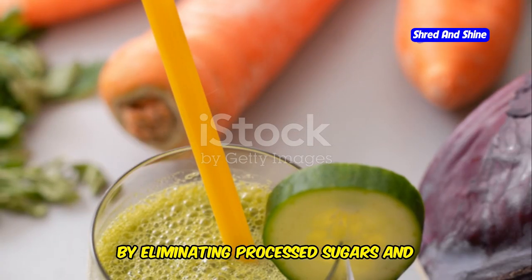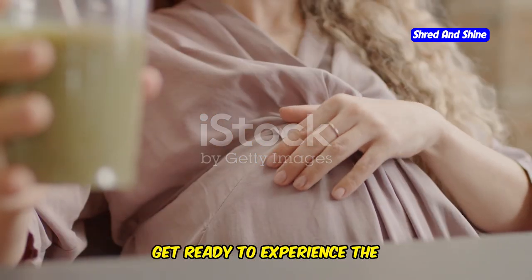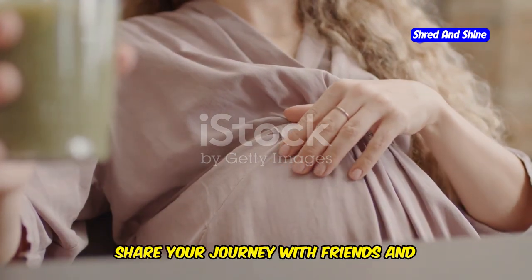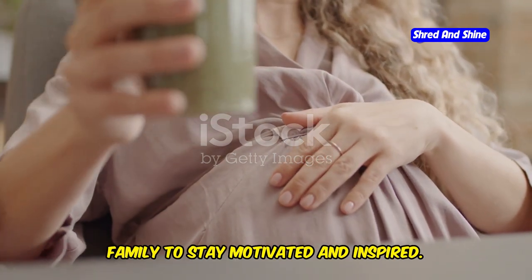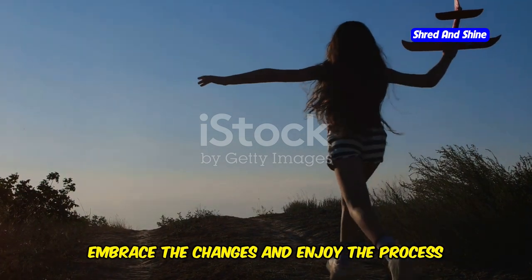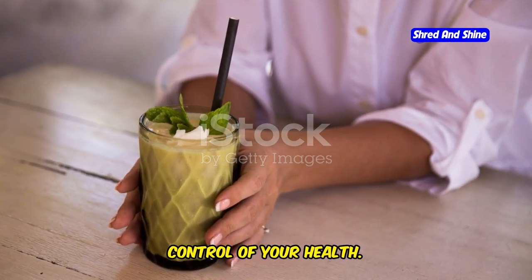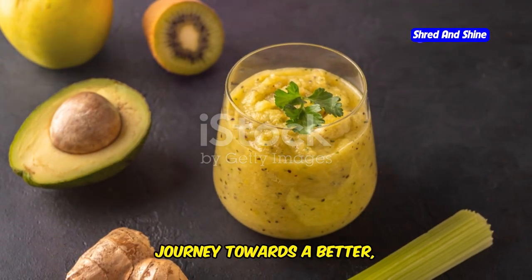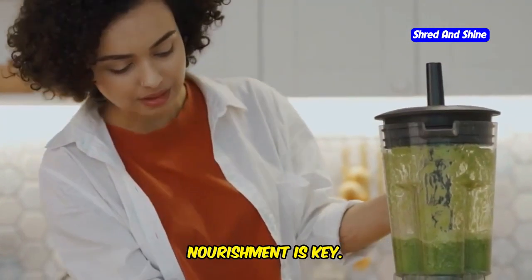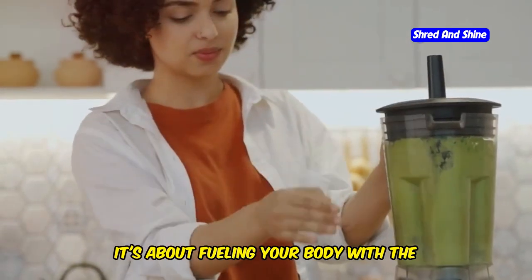It also helps reduce cravings for unhealthy foods. By eliminating processed sugars and unhealthy fats, your body will naturally start to prefer nutritious options. Get ready to experience the transformative power of the 10-day green smoothie cleanse. Share your journey with friends and family to stay motivated and inspired. This journey will leave you feeling refreshed and renewed. Embrace the changes and enjoy the process of becoming a healthier you.